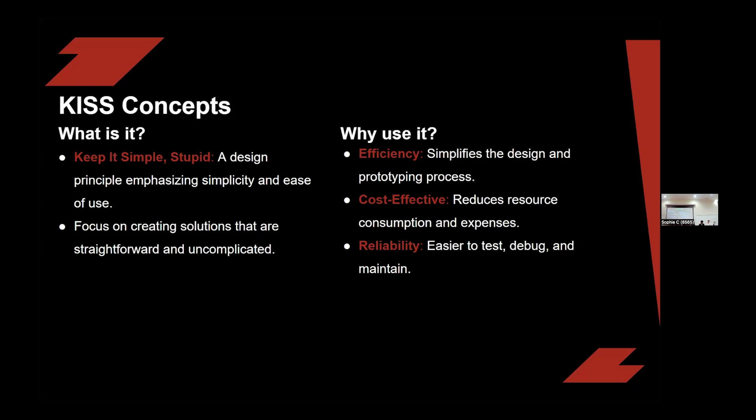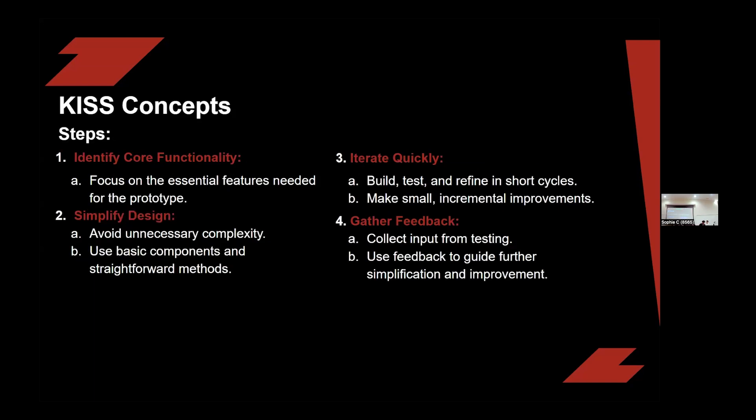We want to make sure we have the most simple solution that we can love and maintain. To visualize how to implement the KISS concept: say we have a robot with an arm to pick up objects. This arm focuses on basic motion — moving up and down — which explains the first concept of KISS: identifying core functionality. Our second step is to simplify the arm design. Our third step is to iterate quickly and test in short cycles with simple code, refining based on improvements. Our follow-up step is to gather feedback and make further improvements.